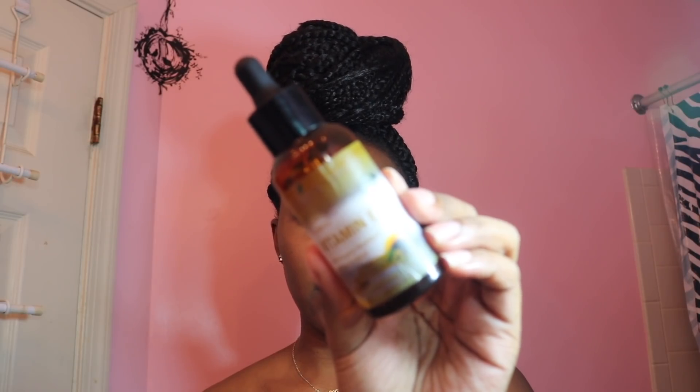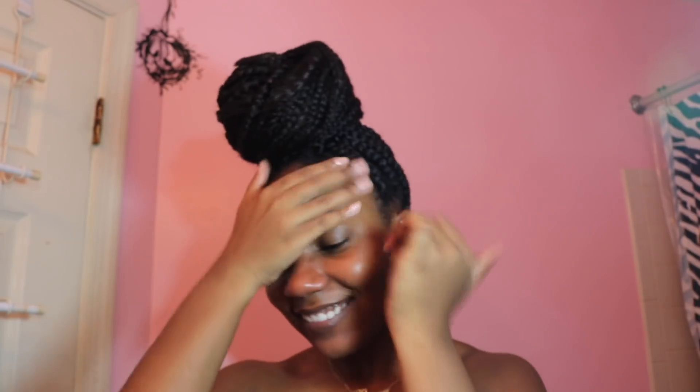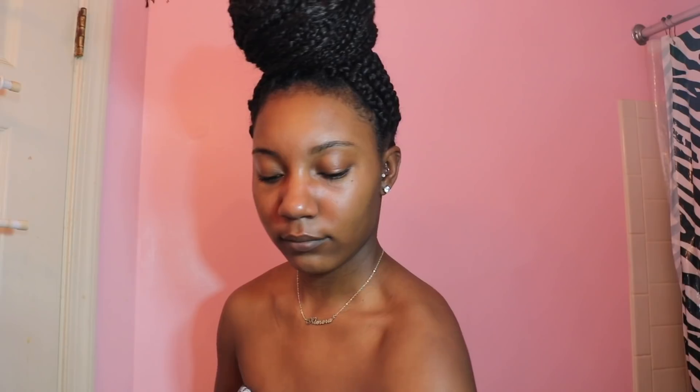To seal in all that moisture I go in with vitamin E oil and really massage it into my skin — you want to work it into your pores, not just pat it on, to get the full benefit. Then to moisturize my body I'm using the Righteous Butter, also from Soap and Glory, all over my body. That pretty much concludes my routine.